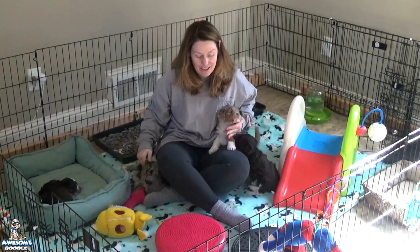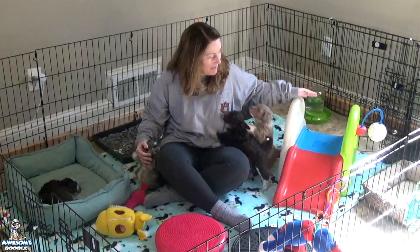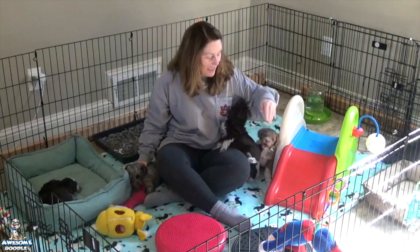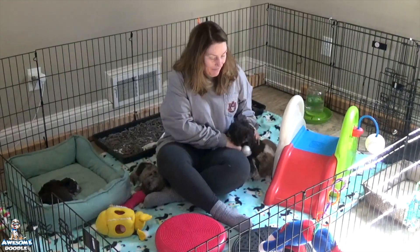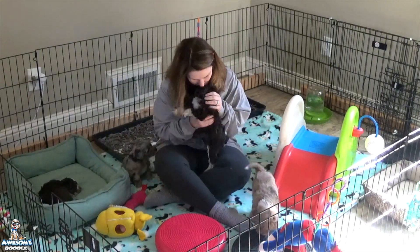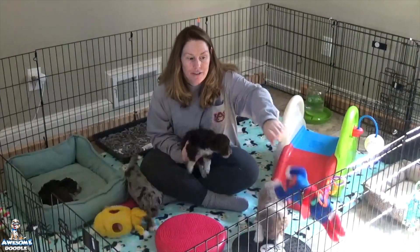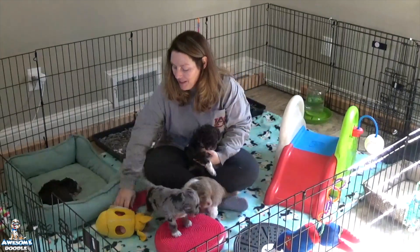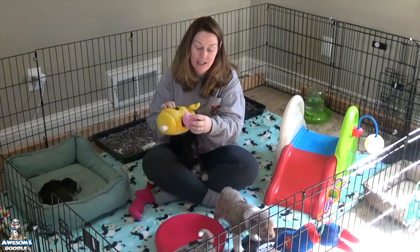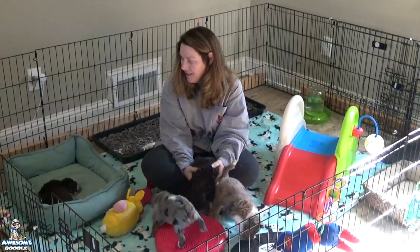We've added a puppy slide for them — they took to that immediately. It has steps on one side, they try to play with the little ball on the side, they climb the ladder, and they also like to get underneath the slide and sleep. I've been hanging toys off the side of the pen so they get to tug and play with them. They also have loose toys including a hide-and-seek toy where they spend a lot of time getting balls in and out.